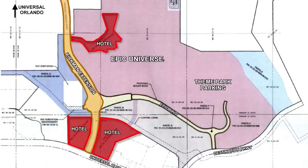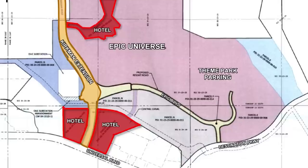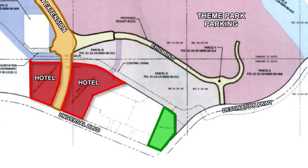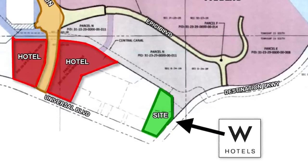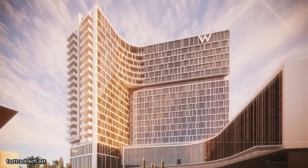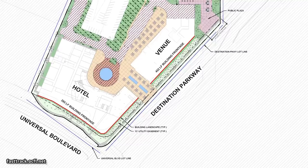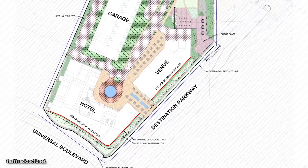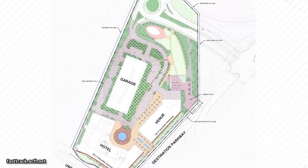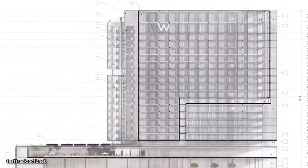These three hotels make up the official hotel offerings for Epic Universe when the park opens in 2025. Another new hotel was just announced to be built in this area as well, but this one will not be an official Universal Resort. Marriott has announced plans to build a W Hotel-branded 22-story tower just outside of Epic Universe, with 400 rooms, an on-site 2,000-seat music venue, and a six-story parking garage. The developer says they hope to break ground by the end of the year.